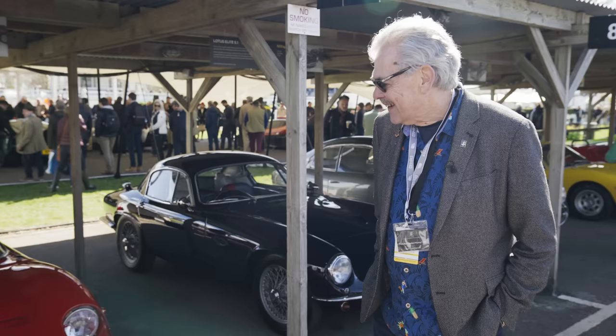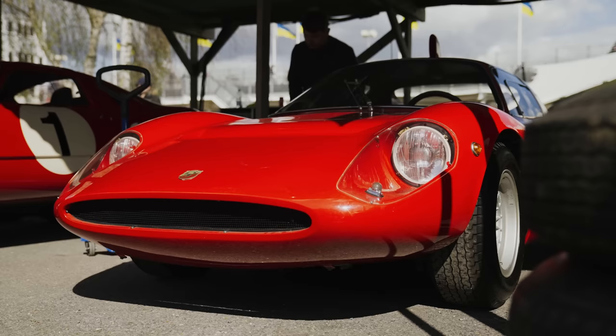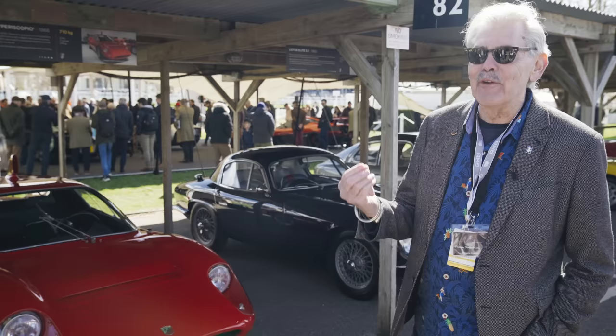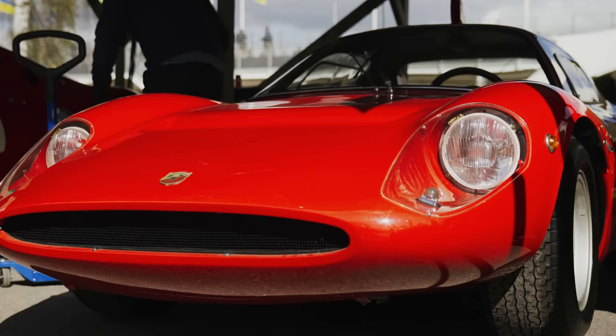I watched the Abarth OT2000 Peliscopia racing in the 60s. I always assumed that the intake on the roof was something to do with the engine — it's actually just driver cooling. But it's a lovely feature. And once again, the proportions of the car and the face of the car in particular — it's something I've always liked.